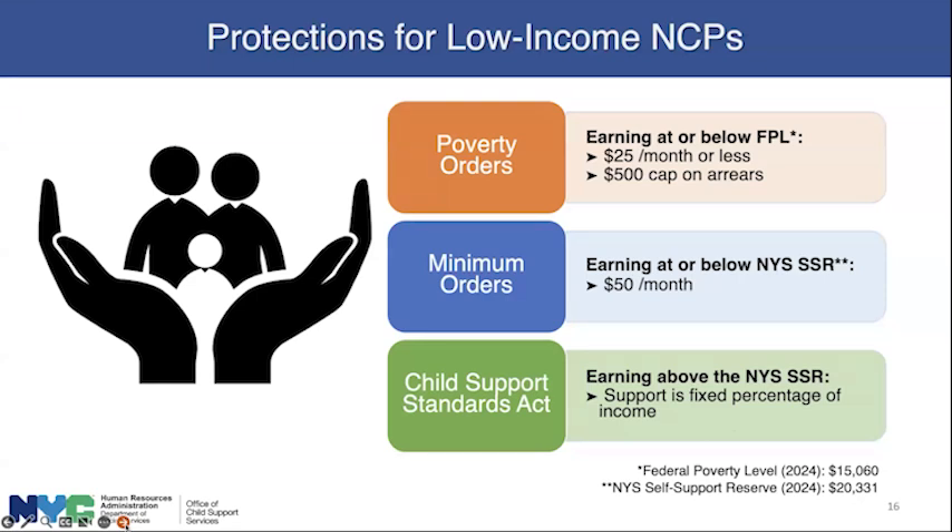There's a poverty order — an order of $25 a month or even less — for NCPs earning at or below the federal poverty level. In 2024, that was $15,060, and there would be a $500 cap on arrears if the debt is owed to DSS. There's also a minimum order of $50 a month for NCPs at or below the New York State self-support reserve, which is $20,331. If you're earning above those amounts, your child support will be set on the Child Support Standards Act — a fixed percent of your income.